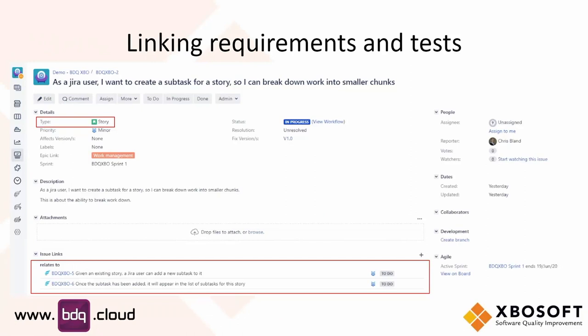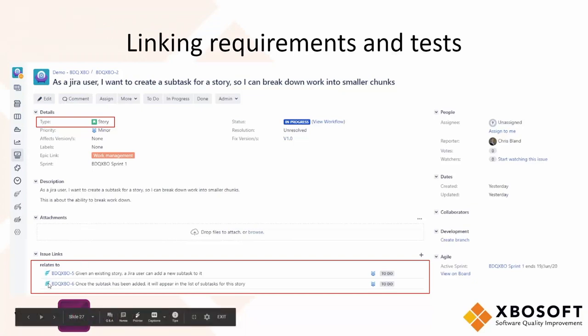In this particular case, I've got my story 'As a Jira user, I want to create a subtask for a story.' I've highlighted a few things — I can see the issue type of story, it's part of the work management epic, I know what sprint it's currently in, I've got a description of it, and it actually links to two tests. We can see the little Zephyr logo indicating these are associated test cases. Later on in the presentation, we'll show you the traceability report — a nice way of seeing across many stories and tests exactly what your coverage is and how stories and tests are related.